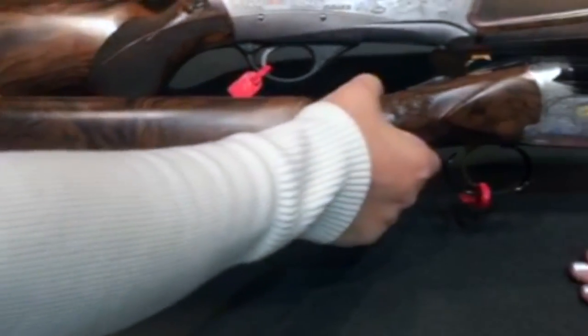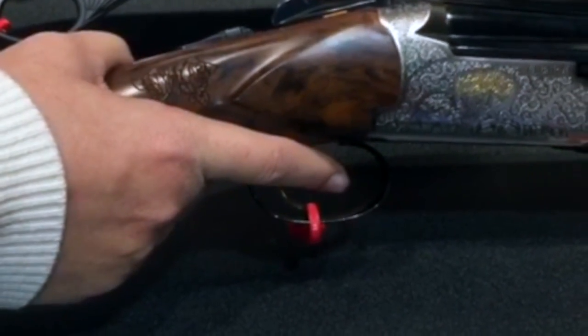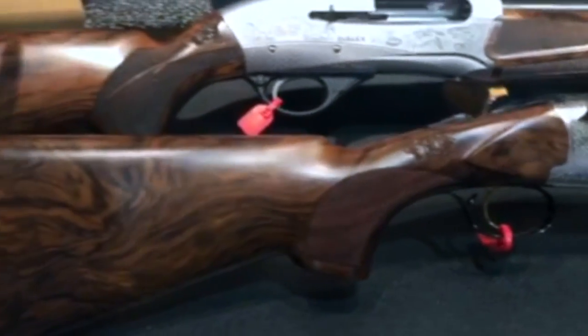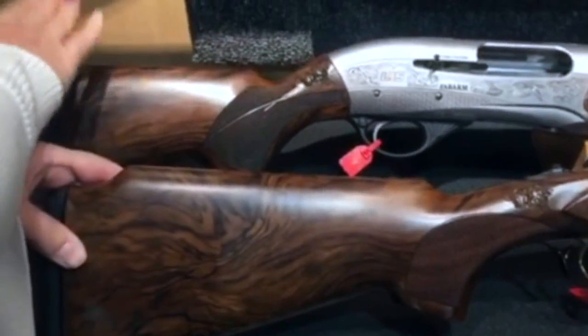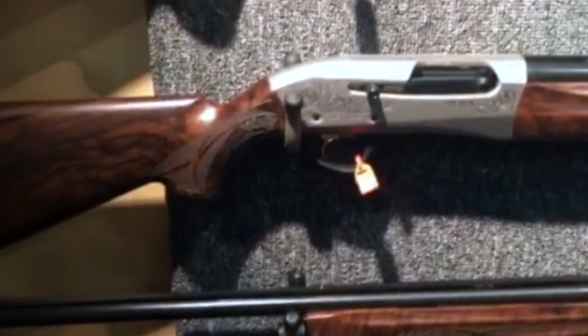We've got a smaller grip, and also a shorter distance from the grip to the trigger for ladies' smaller hands. We've got this over-and-under for field hunting, and we also have automatics that we can do for hunting, sporting clays, and also waterfowling.